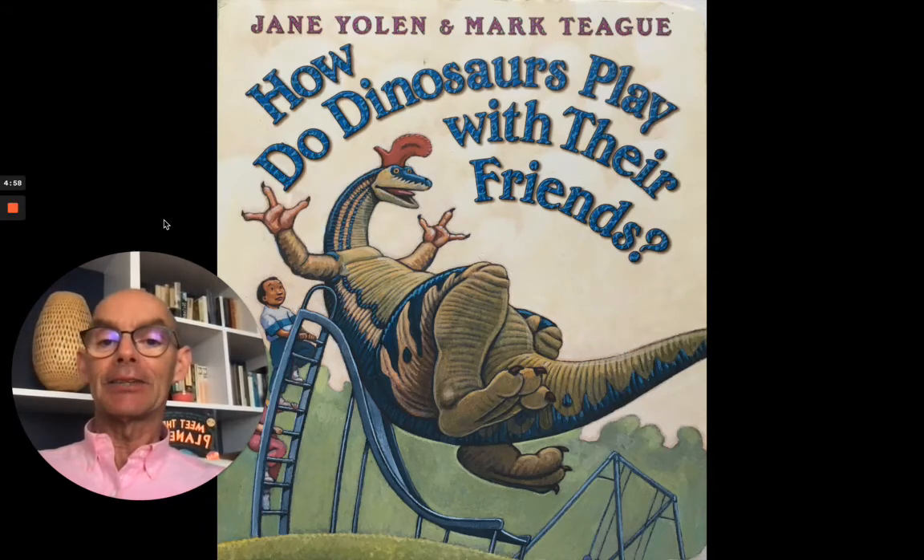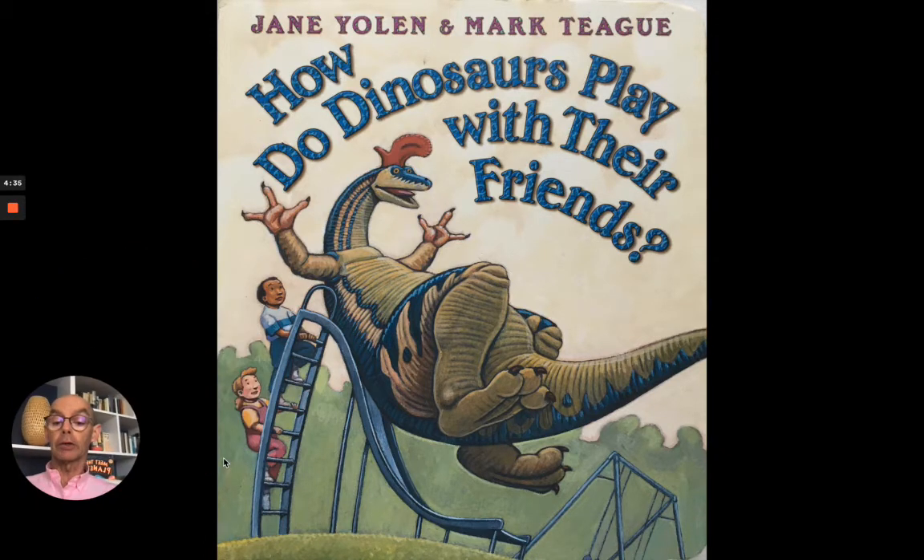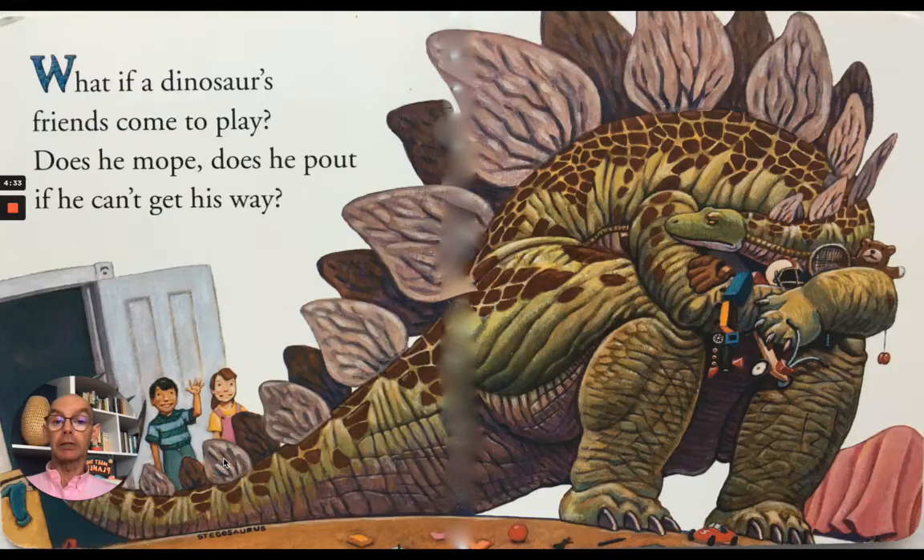Hello boys and girls, nice to see you again. Well today I'm going to read a dinosaur story and it's called How Do Dinosaurs Play With Their Friends? You can see here's a dinosaur on a slide in a playground and it looks like he's having fun. The story is written by Jane Yolen and the pictures are by Mark Teague. Let's make my picture a little smaller and then we can see what happens in the story.